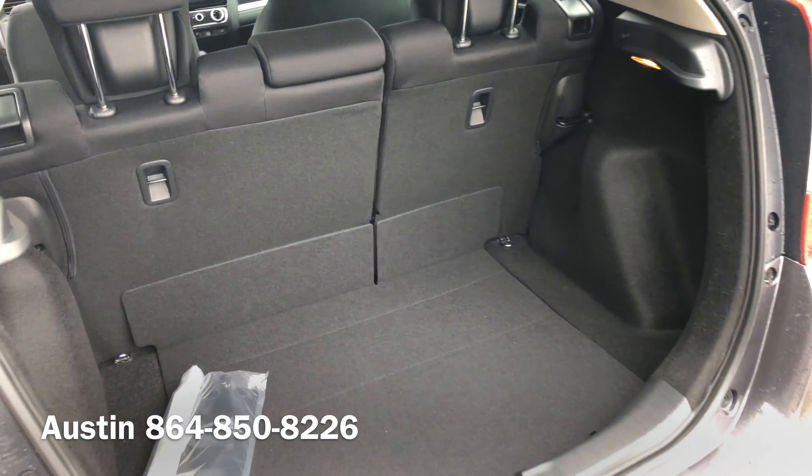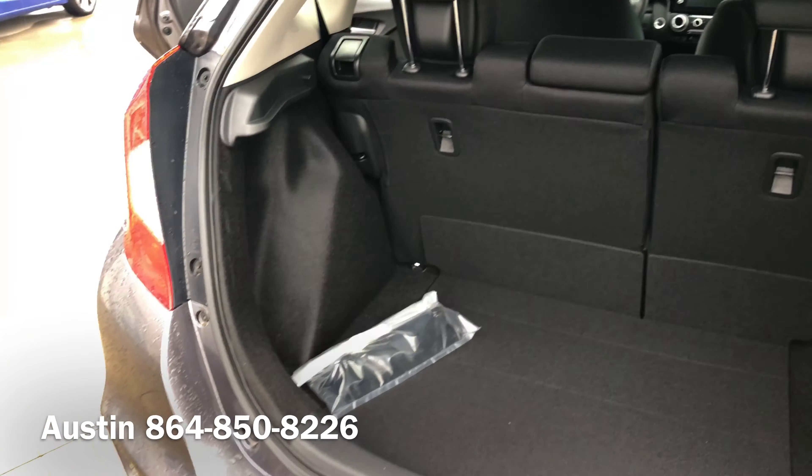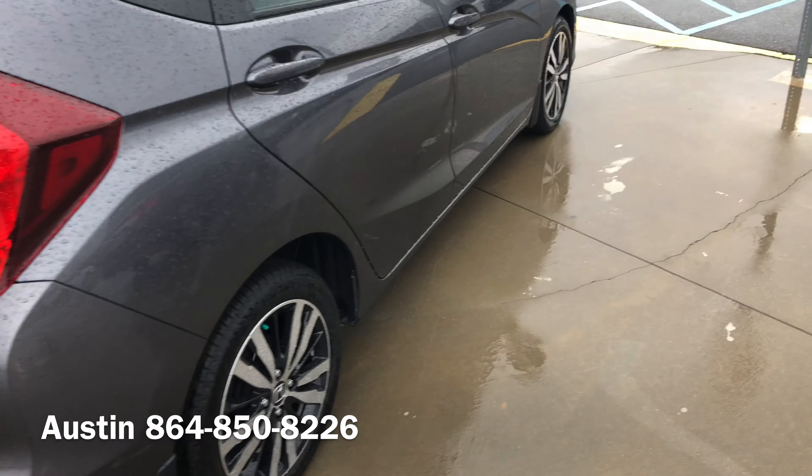Plenty of storage space in the back for the Fit. The EX also features 16-inch alloy rims and a 180-watt six-speaker sound system.